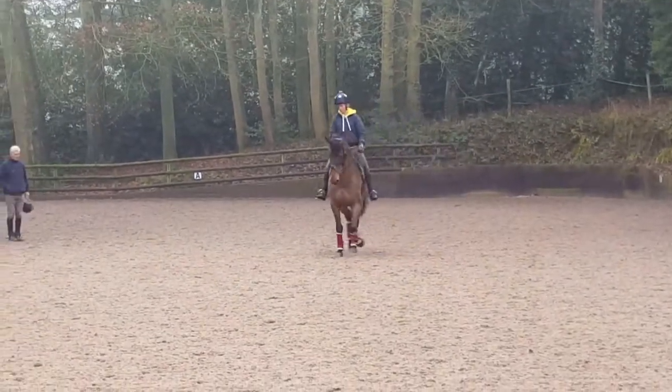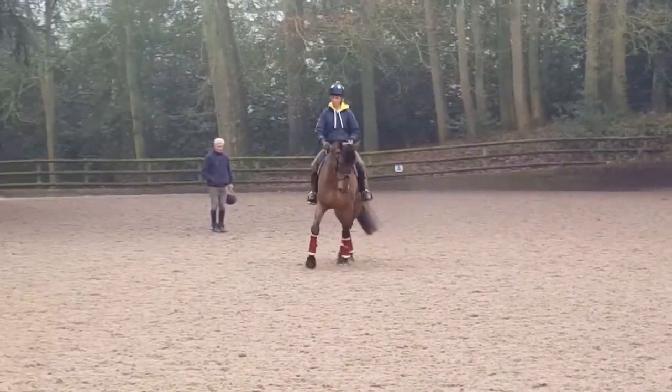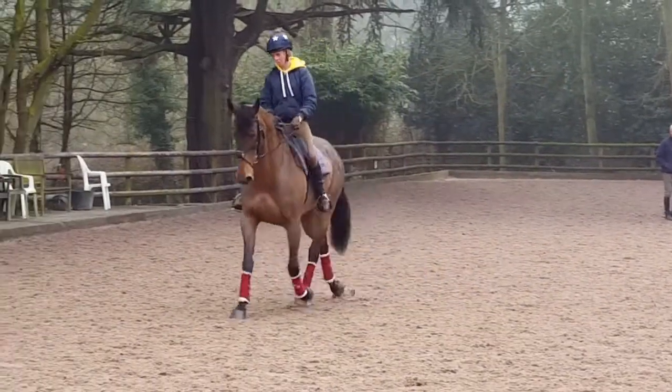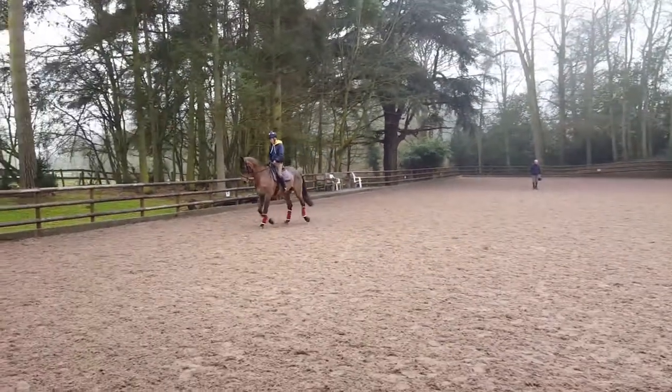Brilliant. And then straighten the neck. And then opposite bend. Then straighten the neck. Oh, good girl. That's a load better. I couldn't do that before either, could it?